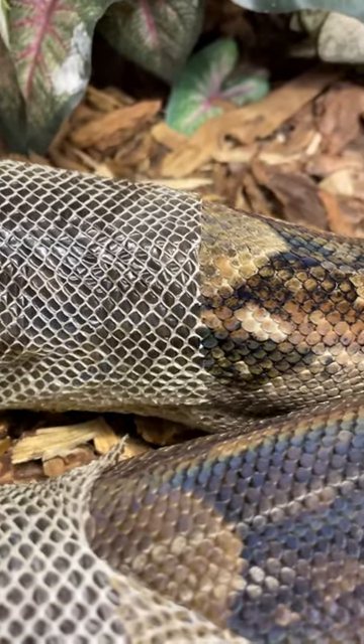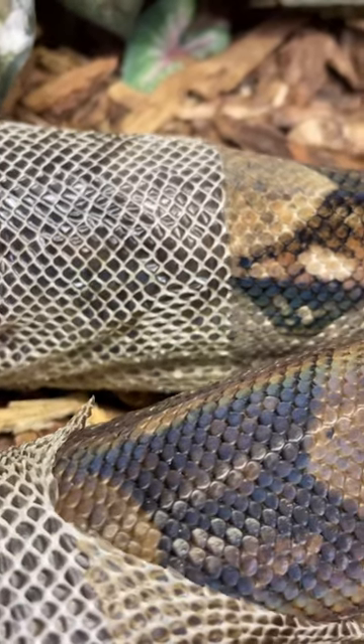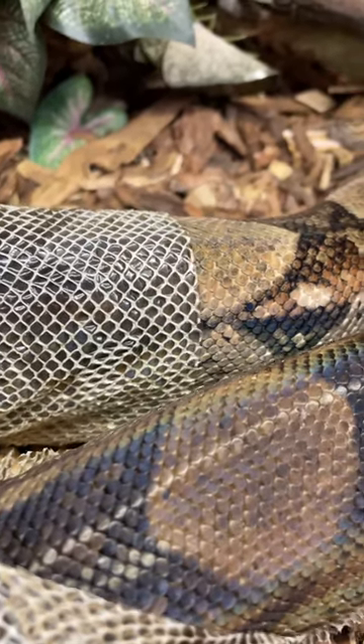So when a snake sheds, it sheds everything from its eyeballs to its tail. Ideally in one piece, but I can see this one has a little bit stuck on his nose, but it's doing a really good job.